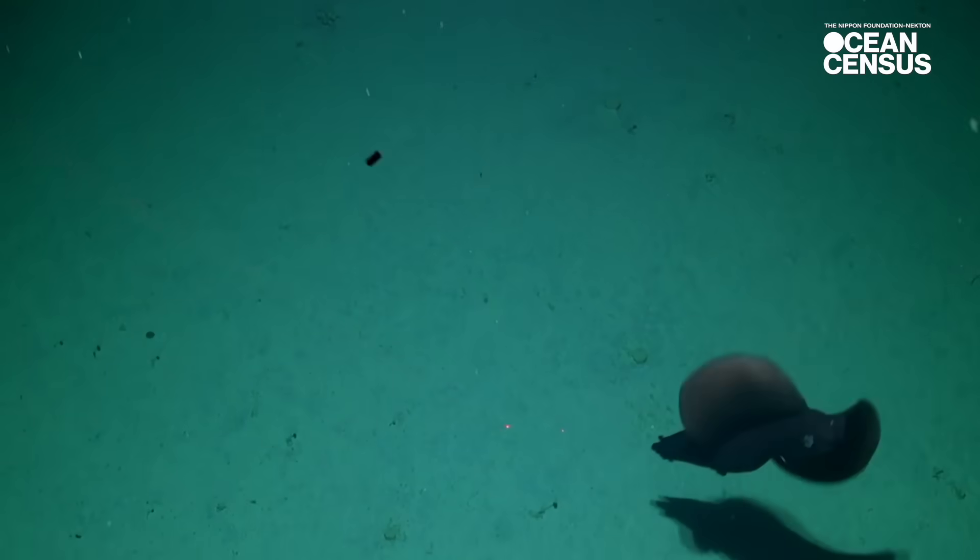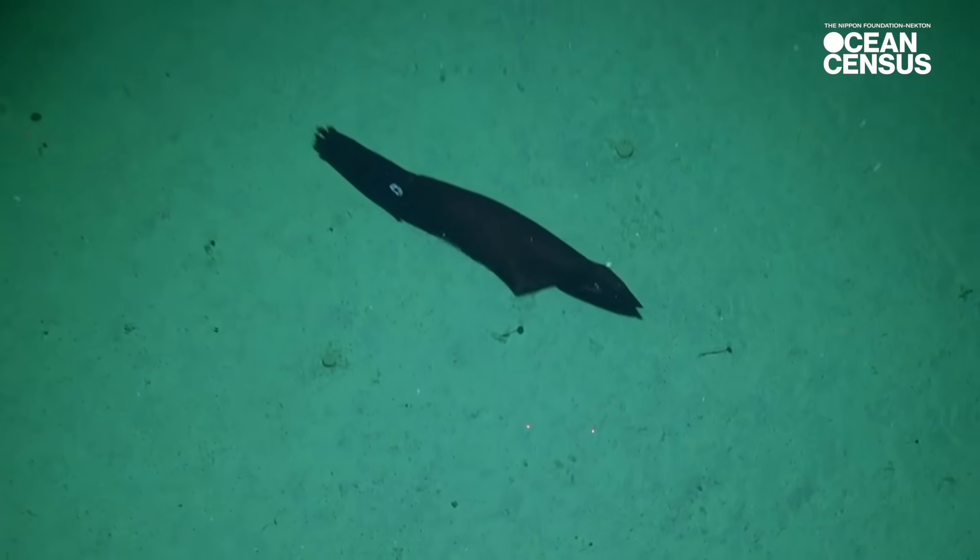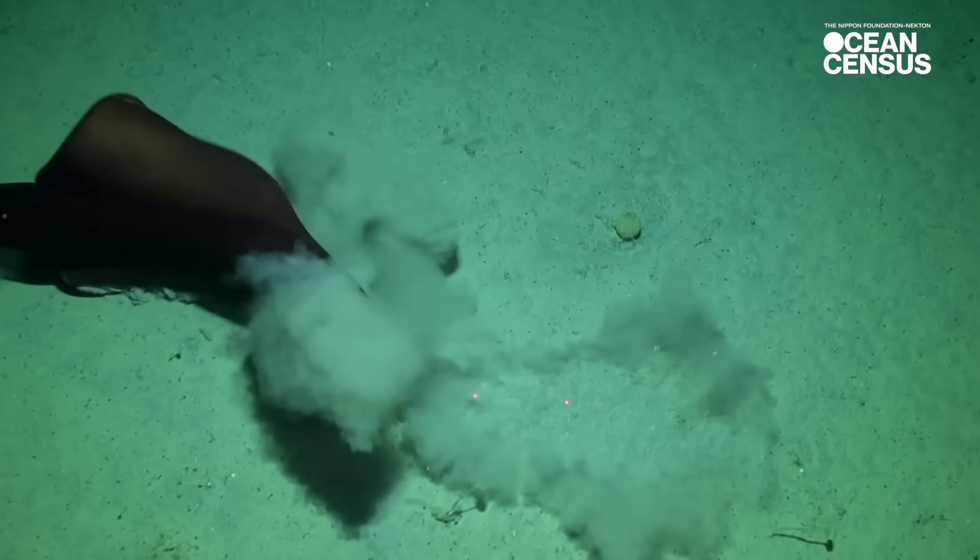We had a visit from a large deep sea squid that was particularly exciting for me. This large specimen swam through the frame, had a little look at us, flashed its light organs once, and then disappeared off into the darkness. And that was a heart-stopping moment.